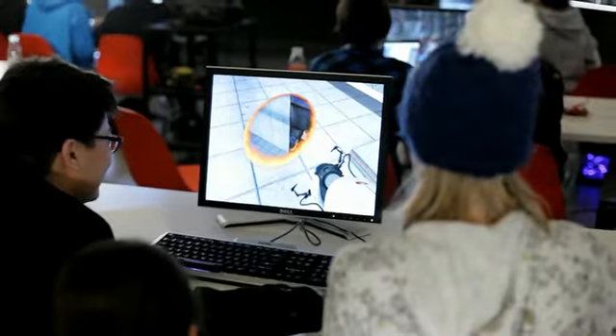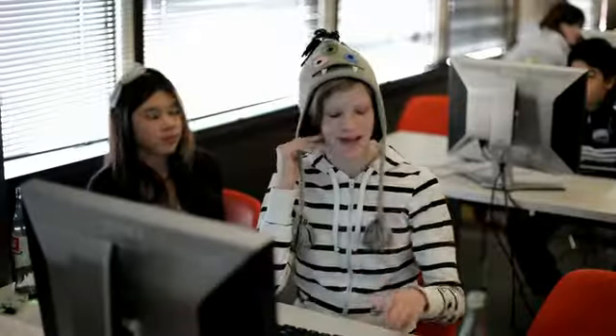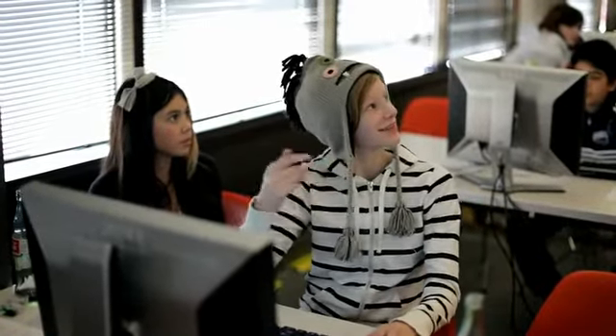Everything seemed to work out, and once they got in that level, I don't think I could teach them anything more. They were so excited about actually being able to play it — something that they created — that that was pretty much the end of it.